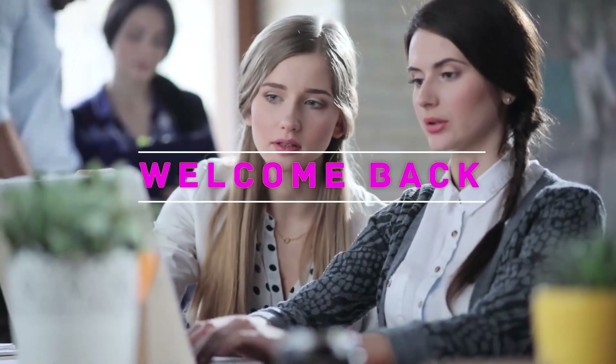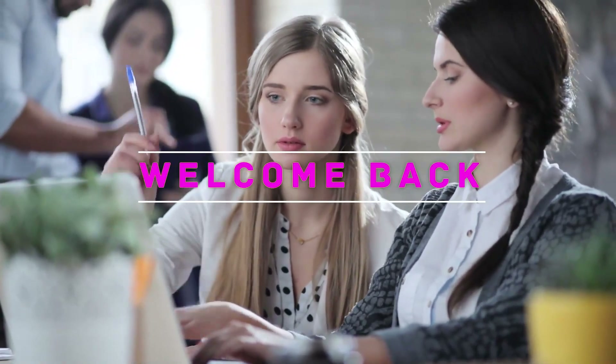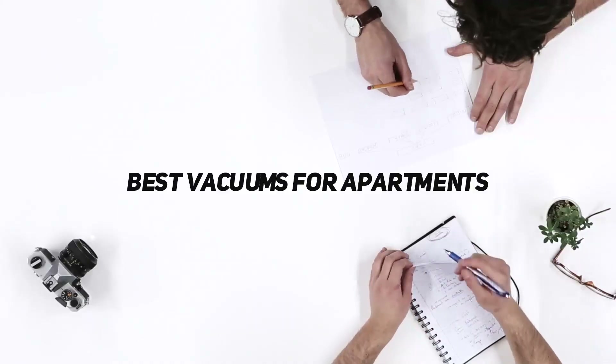Hey, welcome back to my channel. In this video, I'm gonna talk about top 5 best vacuums for apartments.